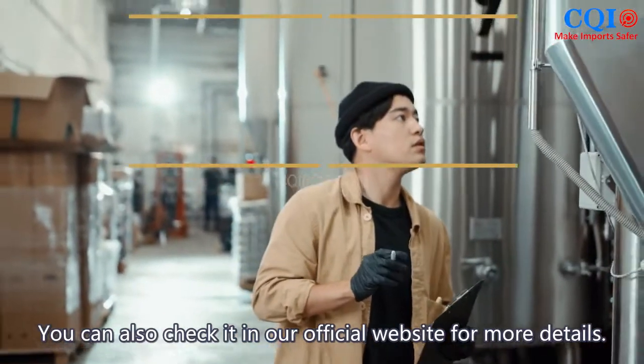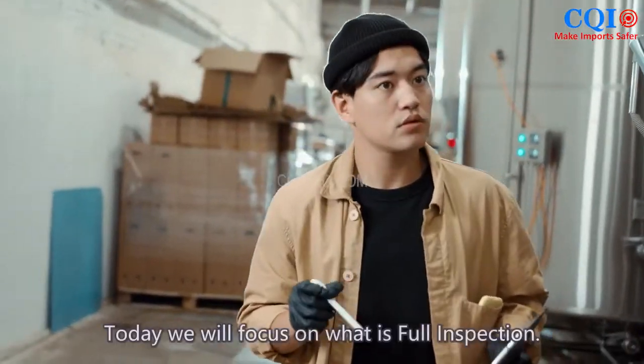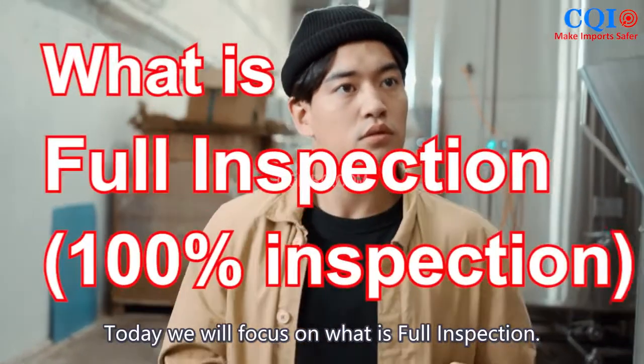You can also check our official website for more details at cqiproc.com. Today we will focus on what full inspection is.